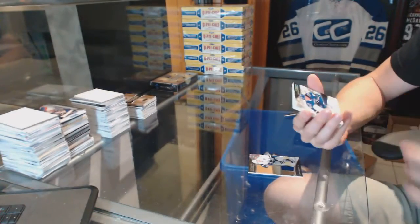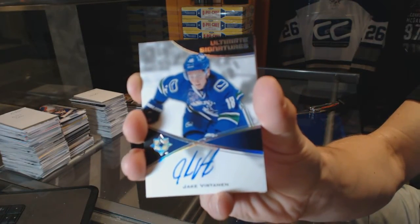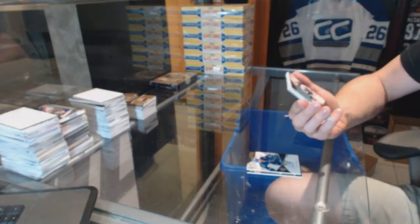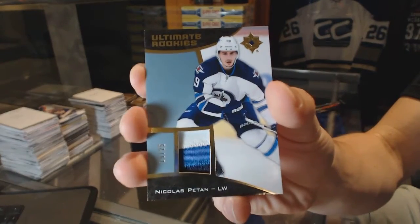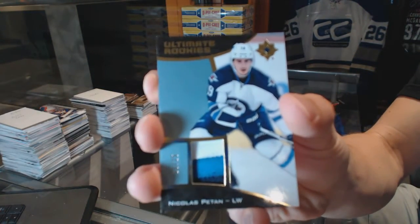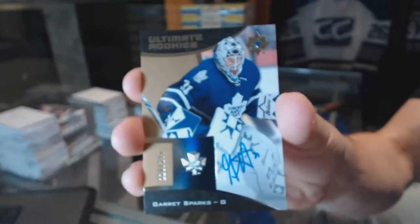We've got an ultimate signatures for the Vancouver Canucks — Jake Virtanen. We've got a three-color ultimate rookies patch numbered 19 of 25 for the Winnipeg Jets — Nick Petan, 19 of 25 for the Jets. And a rookie autograph numbered to 299 for the Toronto Maple Leafs — Garrett Sparks.